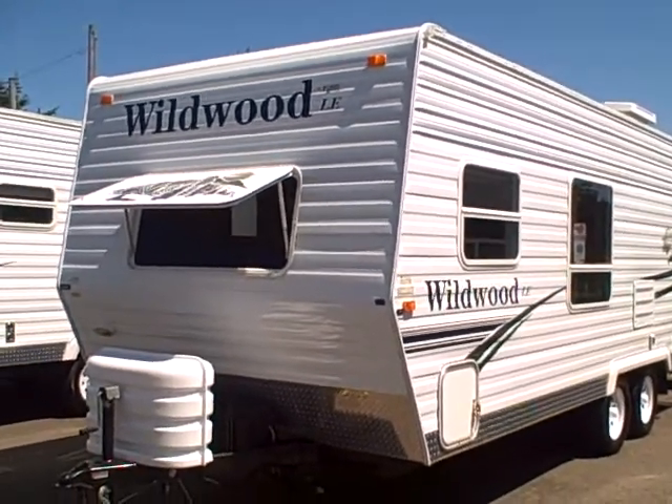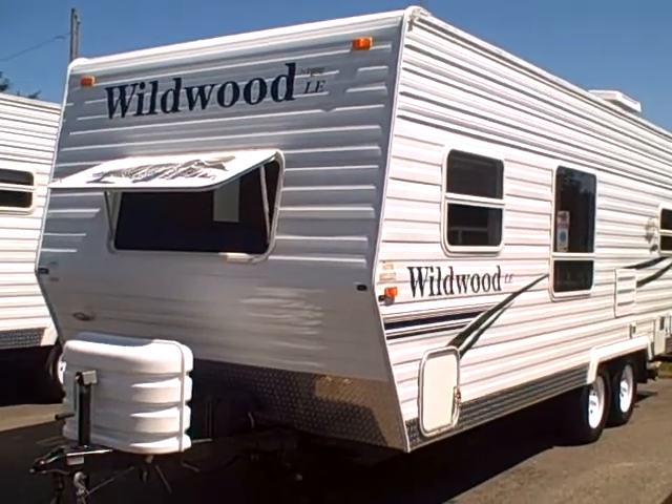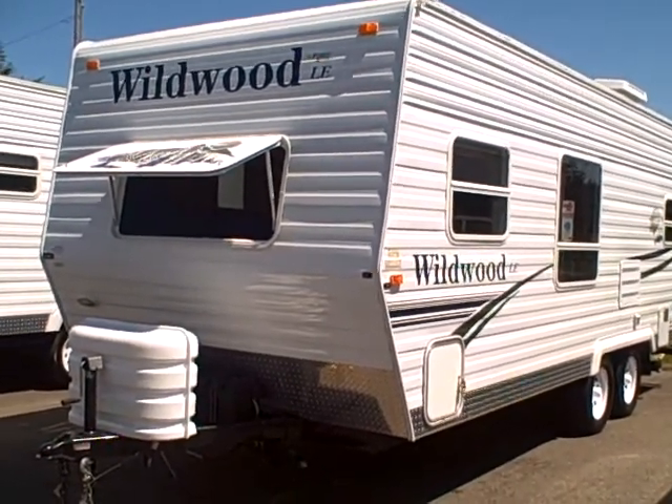Hi, this is Bob with Gibbs RV and today we're looking at a 2006 Wildwood Travel Trailer by Forest River. This is model T22, has the rear corner bed and front sofa.